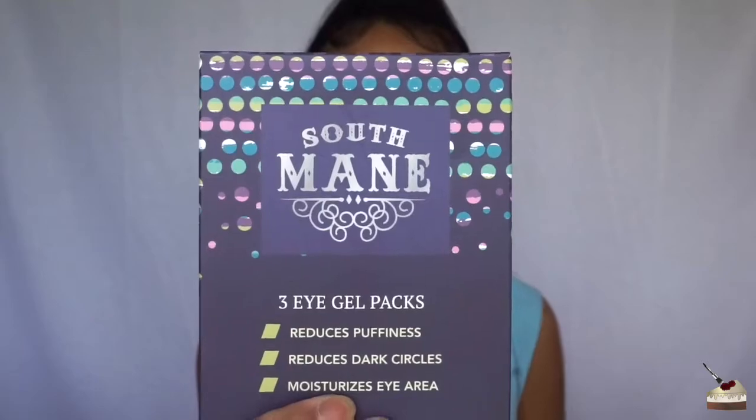The first thing I get in this box are these eye gel packs from South Maine. I was actually thinking about buying some eye gel packs from Amazon, but since they came in the box, it's really perfect. You're supposed to clean the eye area, apply this under the eye, and leave on for 30 minutes to reduce puffiness and dark circles.